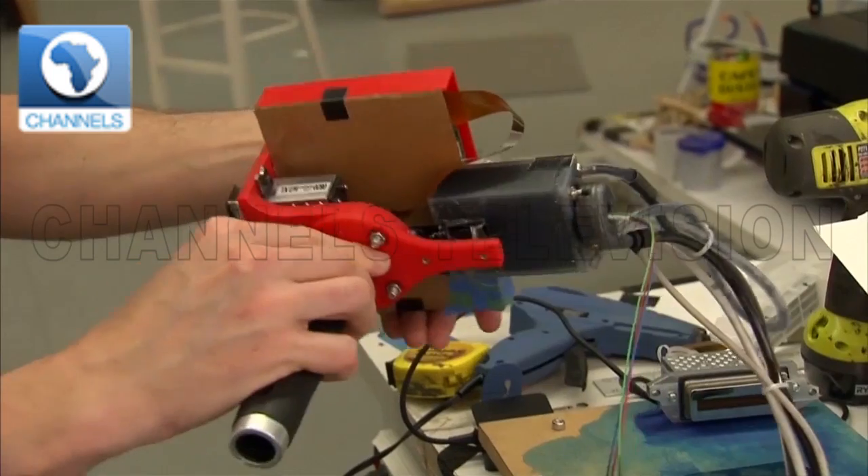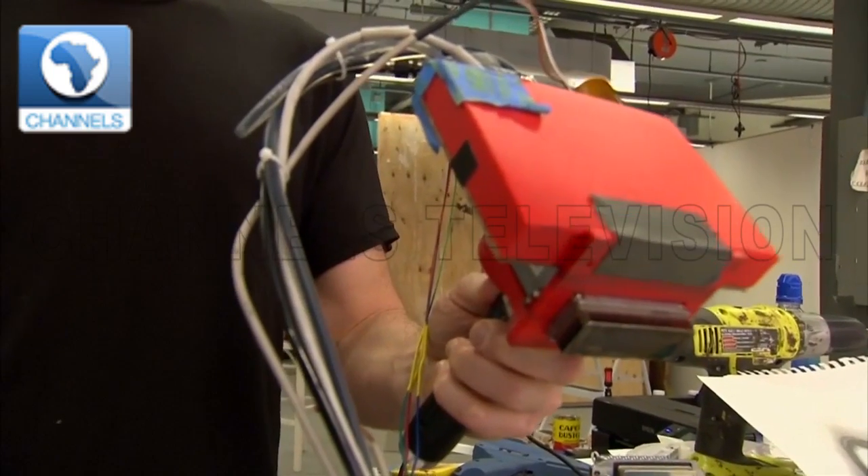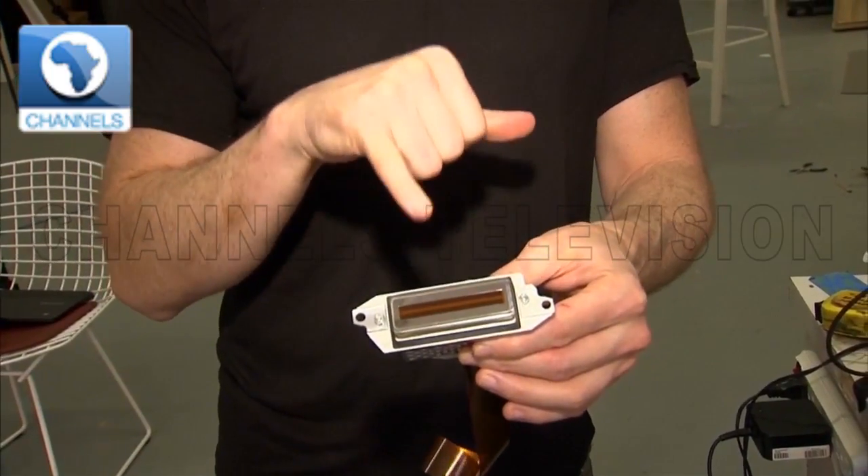Besides the rover robot, Amrita builds custom tools using inkjet heads used in printers. Another tool has a custom inkjet head mounted on a gun-like device, which allows control of each of the 700 individual nozzles, each able to leave a mark as thin as a human eyelash. "We're opening it up to be a truly creative tool — these machines that you can put on a wall or on the floor, on top of a painting, and work on a section of a big painting or the entirety of a small painting, and work with it collaboratively."